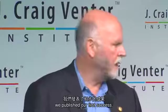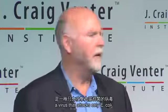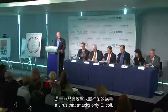In 2003 we published our first success. Ham Smith and Clyde Hutchinson developed new methods for making error-free DNA at a small level. Our first task was a 5,000-letter-code bacteriophage — a virus that attacks only E. coli — the phage PHIX-174, chosen for historical reasons as it was the first DNA phage genome that was actually sequenced.